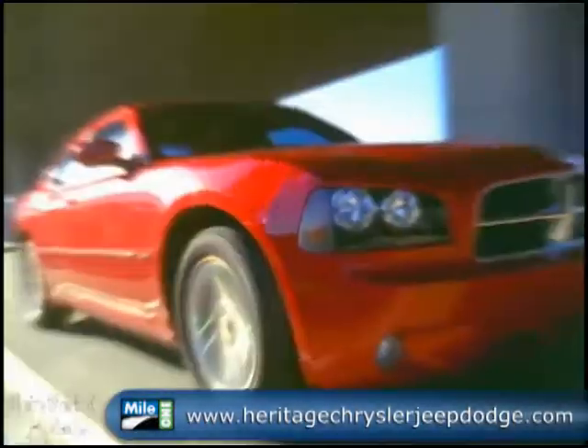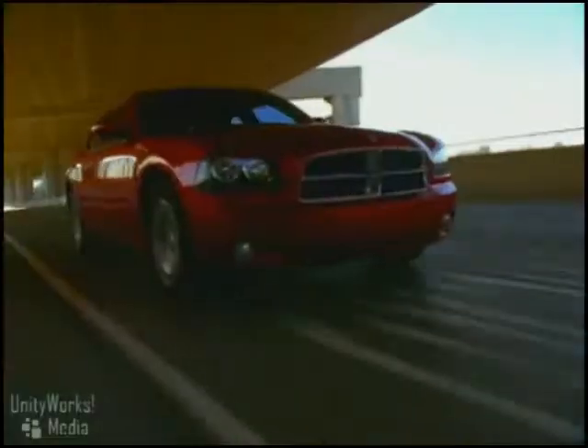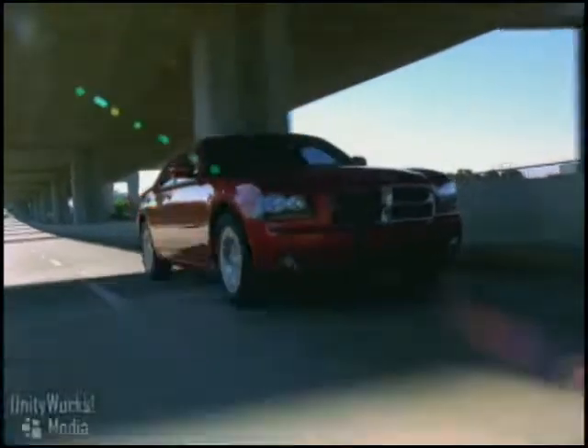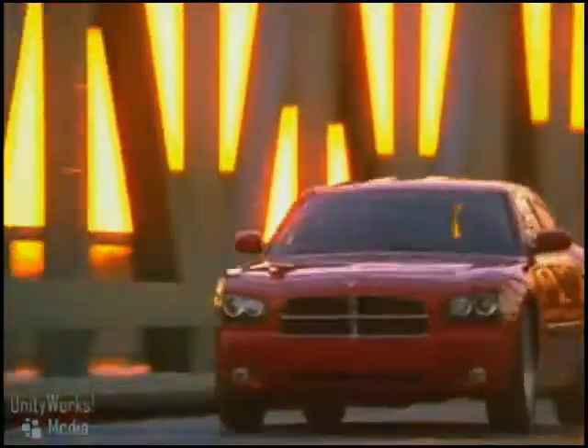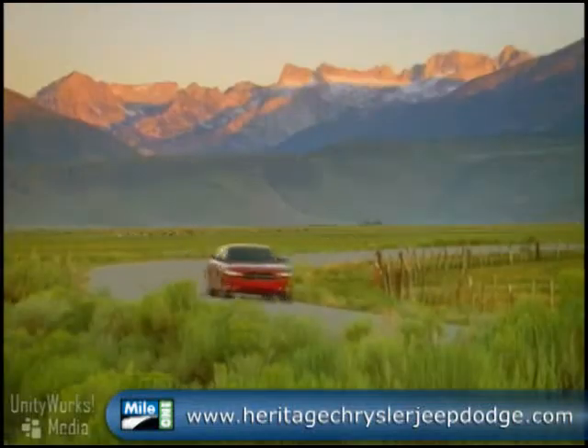Chiseled from solid muscle, the 2009 Dodge Charger — a muscle car for the 21st century. Turn the key, feel the power. The Charger roar is powered by up to a mind-blowing 6.1 liter Hemi V8 that explodes out of the gate with 425 horsepower. It delivers a whiplash-like 420 pounds of torque.